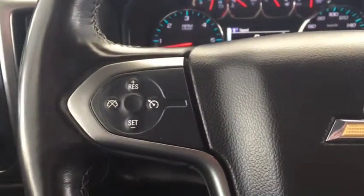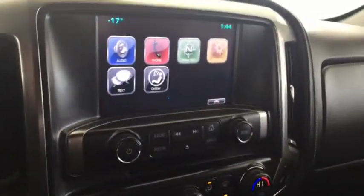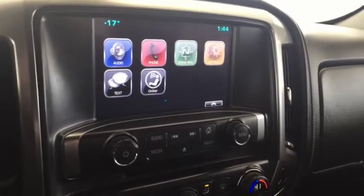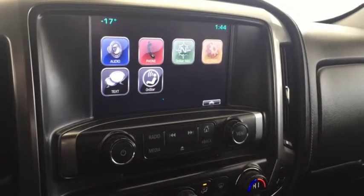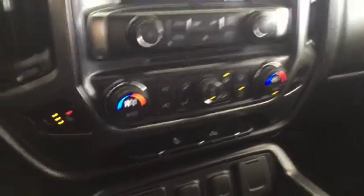On the steering wheel we have cruise control, Bluetooth capability, media controls, screen display with AM FM radio, Sirius XM radio, rear vision backup camera, CD player, dual climate controls with heated front seats, comfortable seating for five with a power sliding rear window, and much more.